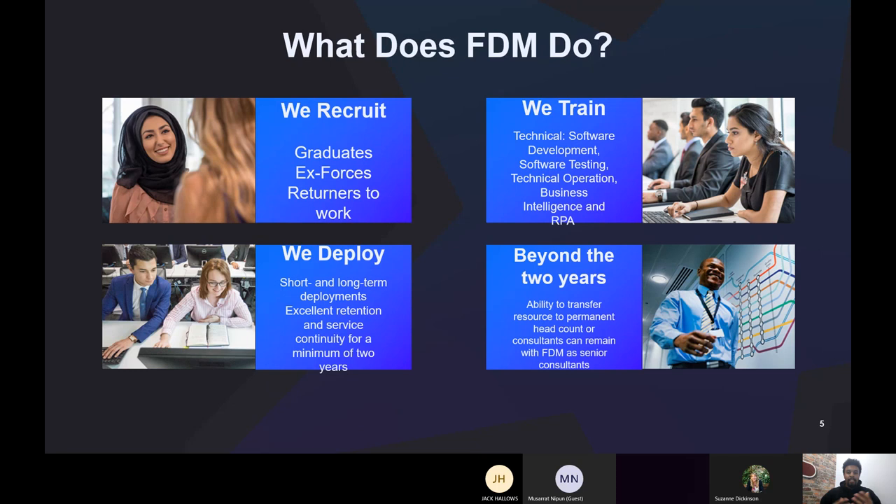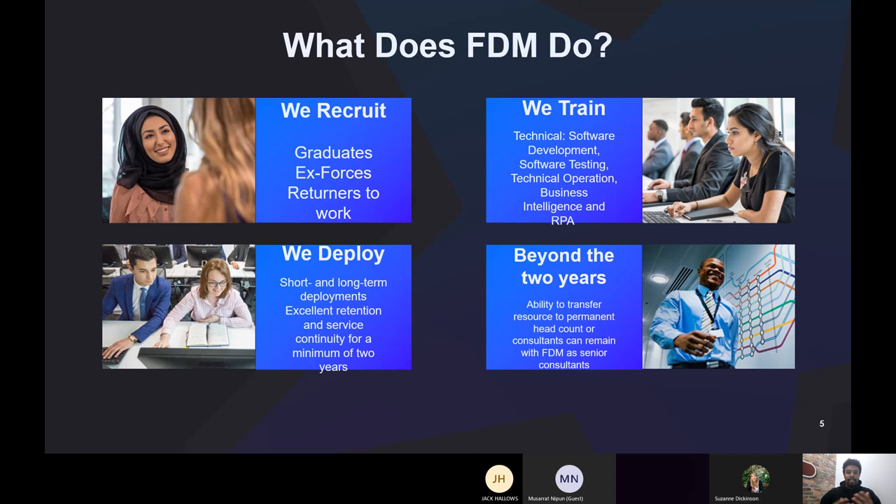I'm going to cover what FDM does. This is the business program and how it's built — it's really three steps: we recruit, we train, and we deploy. This is the pathway you'd be expected to go through.